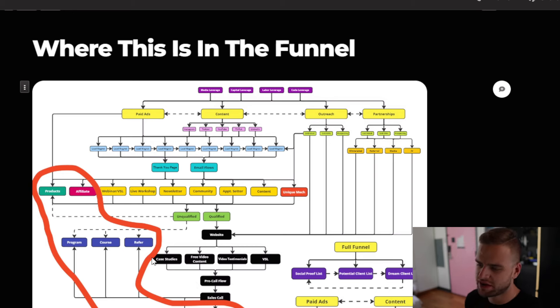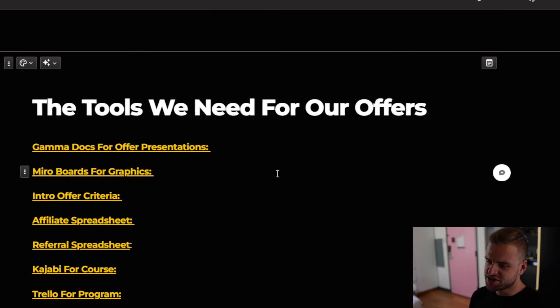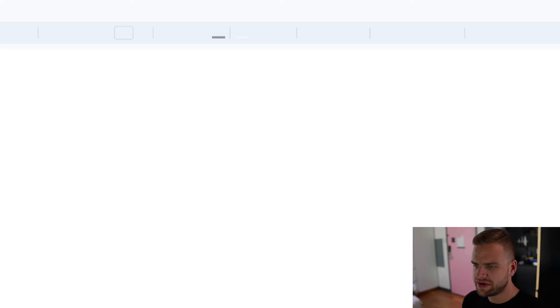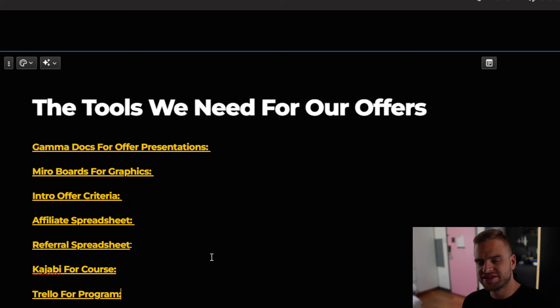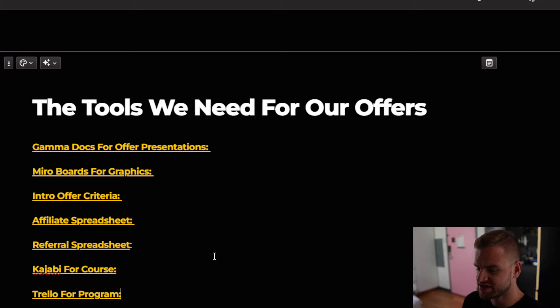We have seven different offers: an intro offer, a recurring service, referral fees, courses, programs, affiliate fees, and digital products. For tools, I would use Gamma Docs for my presentation, MiroBoards to create frameworks and graphics, an affiliate spreadsheet with all my links, a referral spreadsheet, Kajabi for course content, and Trello for my programs. There are lots of tools you could use, so don't feel like you need to use these — if you have something that already does the same function, you don't need to switch.